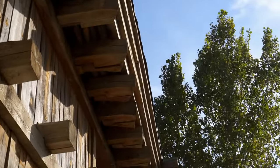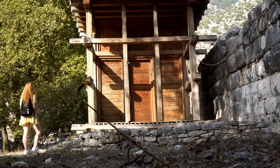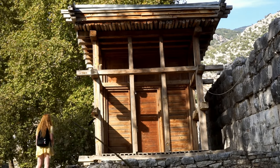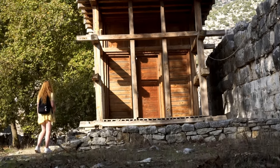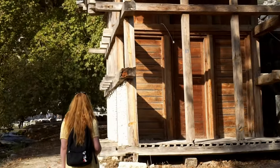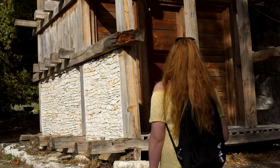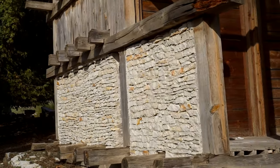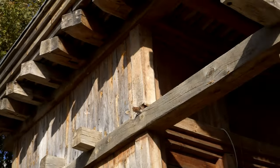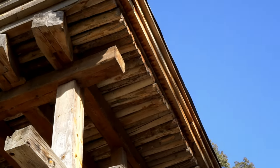Does this building remind you of something? This experimental structure was modelled on Lycian rock-cut house tombs, as it's believed that Lycians imitated civic structures in their mortuary architecture. The Andron — named after the men's room in ancient houses — is entirely made of wood and put together using notch joints. Because of its location near the stream, some parts had to be replaced with modern materials.